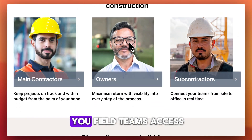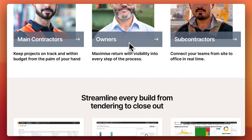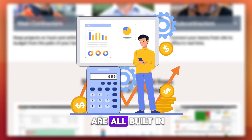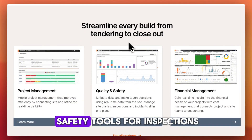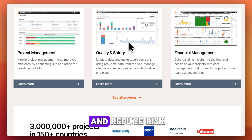For field productivity, the mobile app gives field teams access to punch lists, daily logs, and timesheets in real time. On the financials side, budget tracking, change orders, and invoicing are all built in, giving project managers clear visibility into costs. There are also quality and safety tools — inspections, checklists, and incident tracking help enforce site compliance and reduce risk.